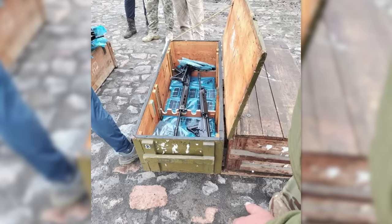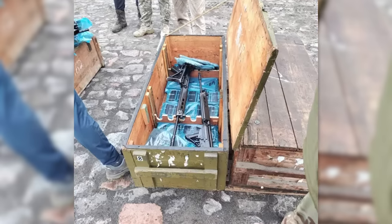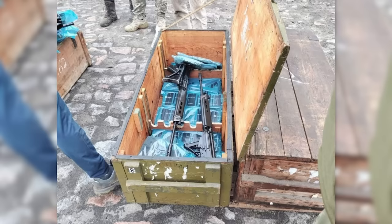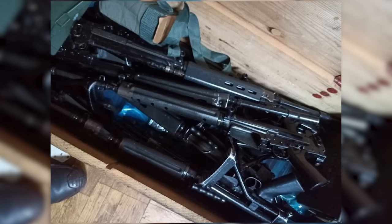A photograph of several crates of these, still in their plastic wrapping, was shared in early October. This is potentially the first sighting of the folding-stocked rifles in Ukraine. In late November, a photograph of five Parafals in the same sort of crate was shared and said to have been taken near Bakhmut.